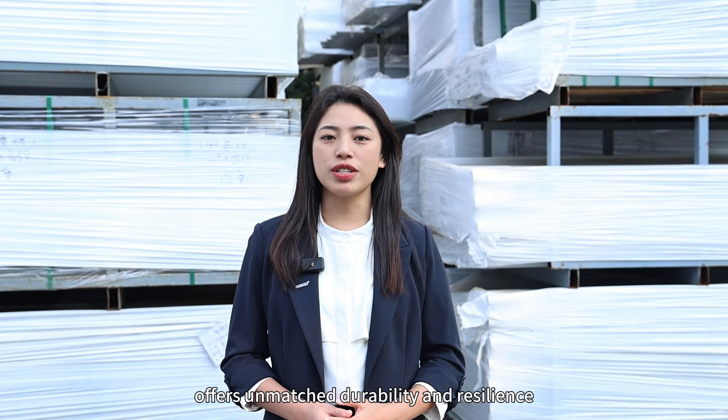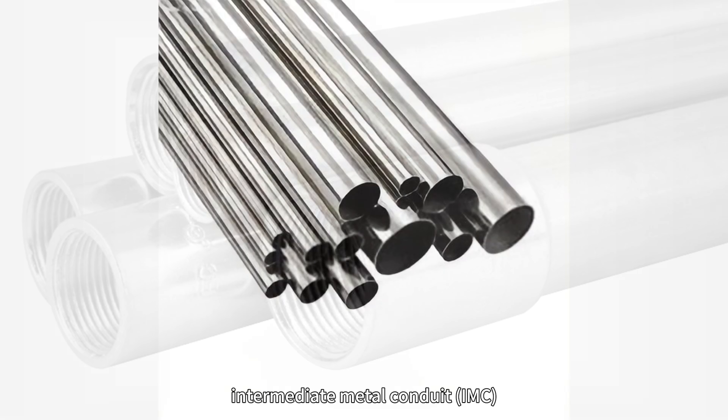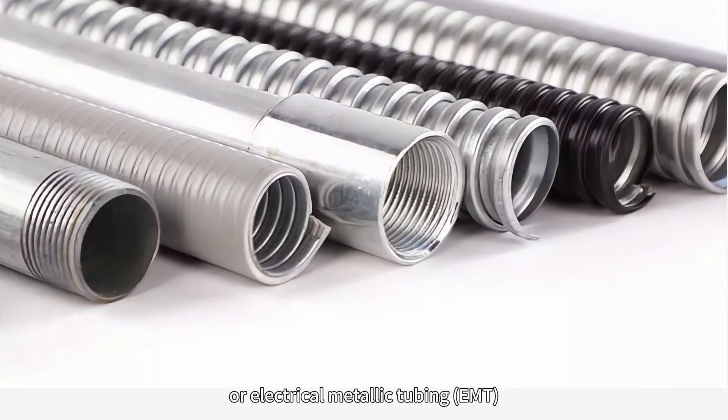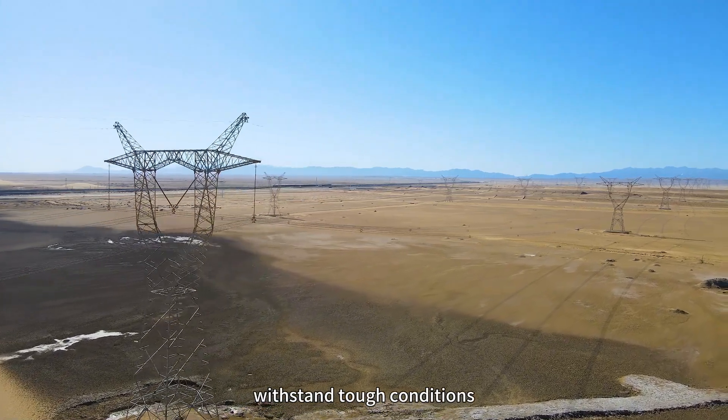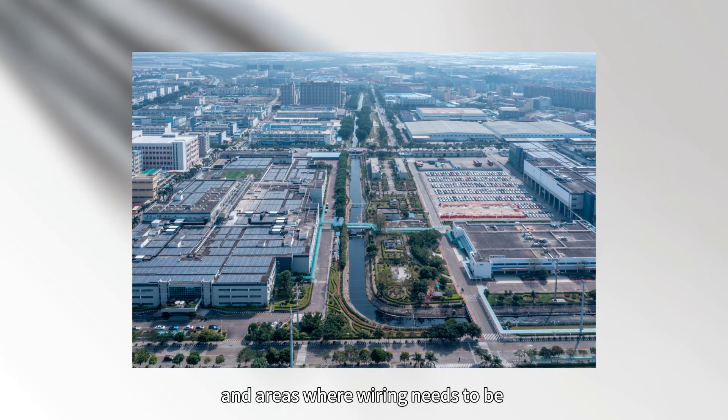Metal conduit, on the other hand, offers unmatched durability and resilience. Whether it's rigid metal conduit, intermediate metal conduit, or electrical metallic tubing, these conduits are built to withstand tough conditions. It's a good choice for industrial applications, where wiring needs to be heavily protected from physical damage.